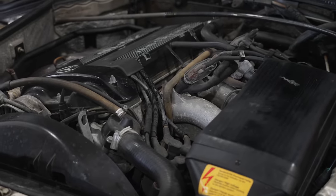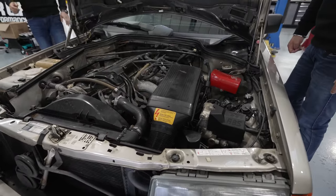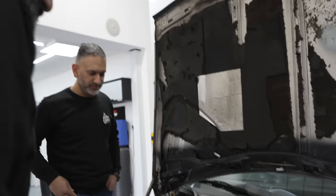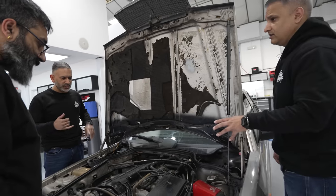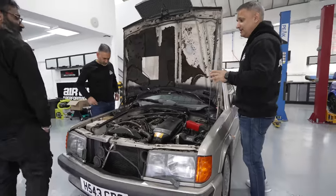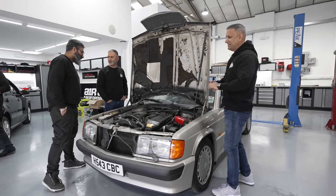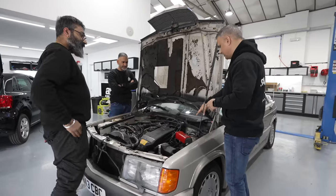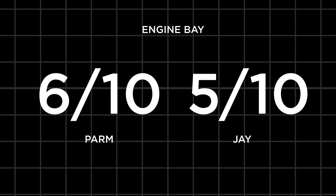Not a bad engine bay overall. Let's start it up and give it a spin. It started on the key. It's punching a little — probably needs a service. It hasn't been driven for a while, so maybe a good blast up the motorway might help. It's going to need a service, change the belt, check the pipes and breather hoses, probably change the leads. Engine score out of ten? Palm gives it a five, Jay gives it a six — average of five to six out of ten.